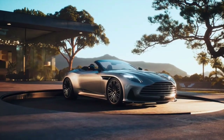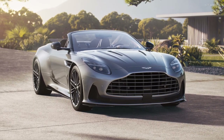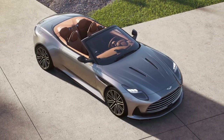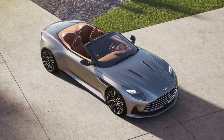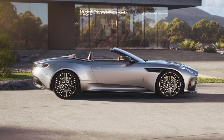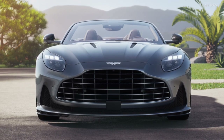With its cutting-edge design, the DB12 Volante sets a new benchmark for open-top grand tours. The meticulously crafted roof design not only adds a touch of sophistication, but also ensures a sleek and aerodynamic profile. Its rapid operation seamlessly combines convenience with the thrill of open-air motoring.